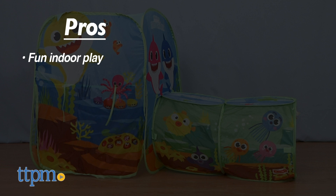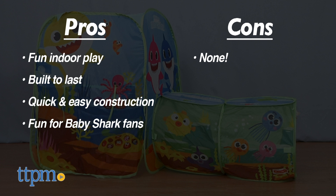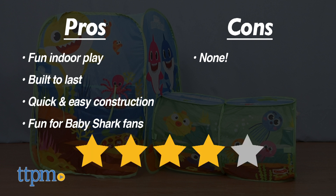My pros: it brings fun indoor play, built to last and sustained rough play, quick and easy construction, and lastly, it's fun for Baby Shark fans. I have no cons for this, so I give the PlayHut Ping Fong Baby Shark Play Tent 4 out of 5 stars.